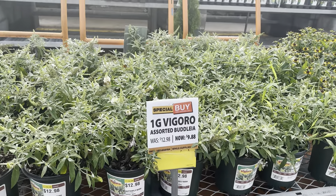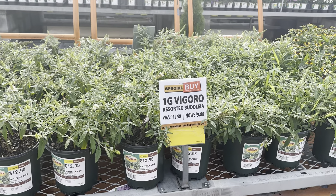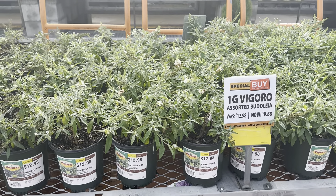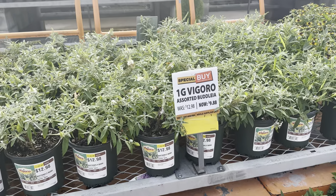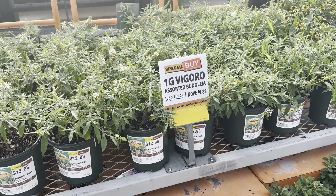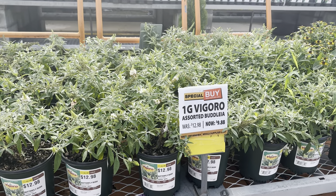Their Vigoro Buddleias are also on sale — for the one gallon, normally $12.98, now $9.88. I got mine at this size and they are very vigorous plants. Now the Buddleias only end up getting about 36 to 48 inches in height, so it's a nice compact bush to have in your garden, and it definitely attracts butterflies and bees.